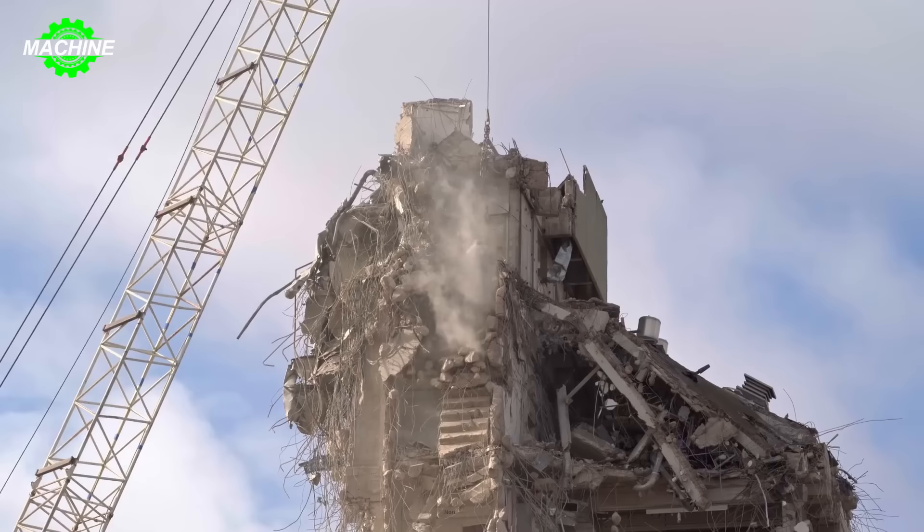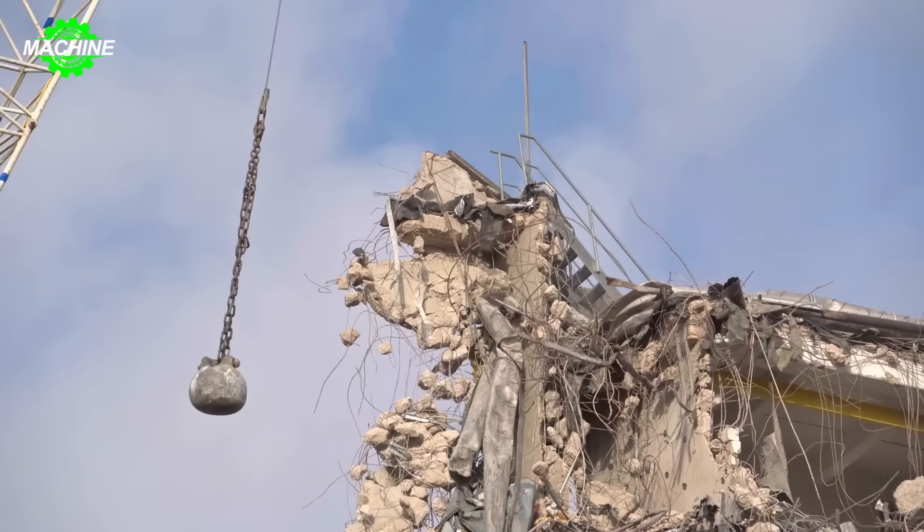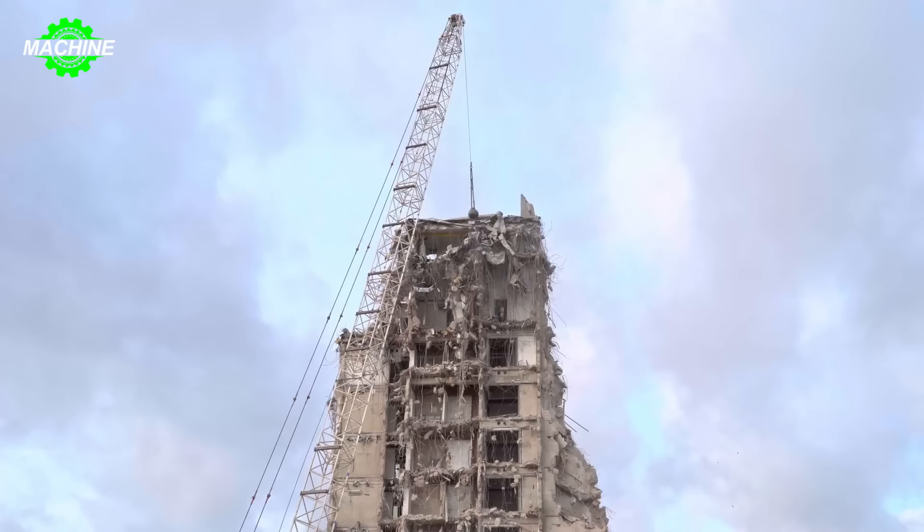This process needs to be carried out carefully to ensure the safety of people and property around. Technicians must ensure that the wrecking ball is controlled accurately and efficiently to ensure that the building is demolished safely and effectively.